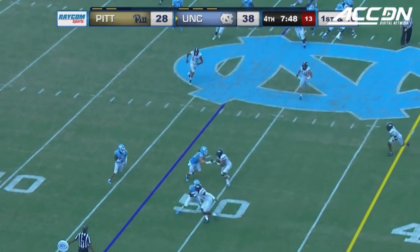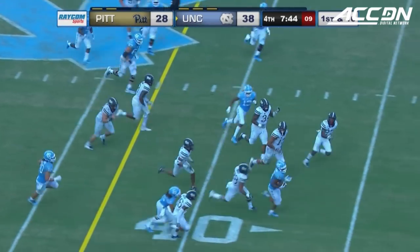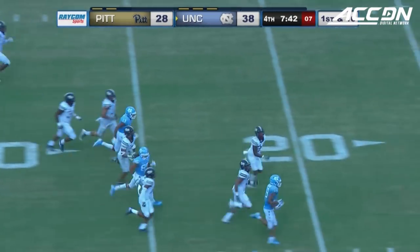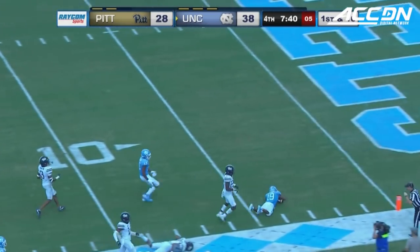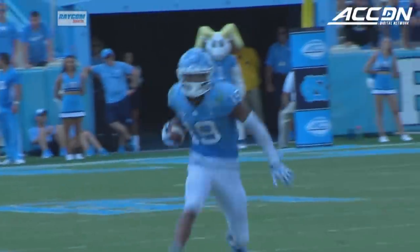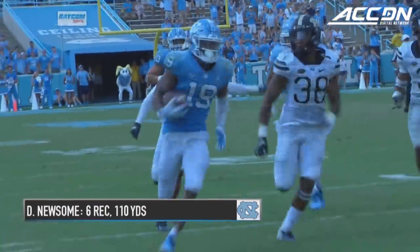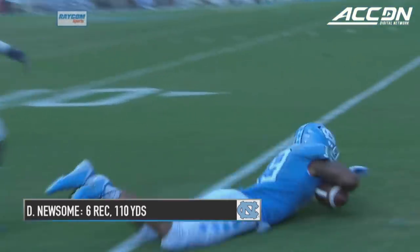To 151 yards rushing. This will be a pass. Newsome, shifty, inside the 40. Daz Newsome racing down the sideline and clipped down near the five — 47 yards. Just a quick screen to the outside. Bargis gets the key block, and this is the guy that Larry Fedora wants in space.